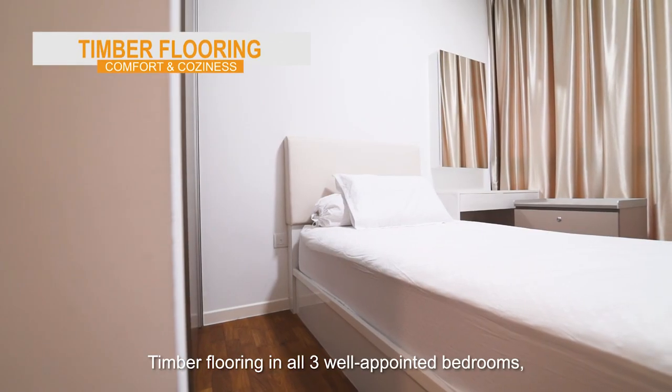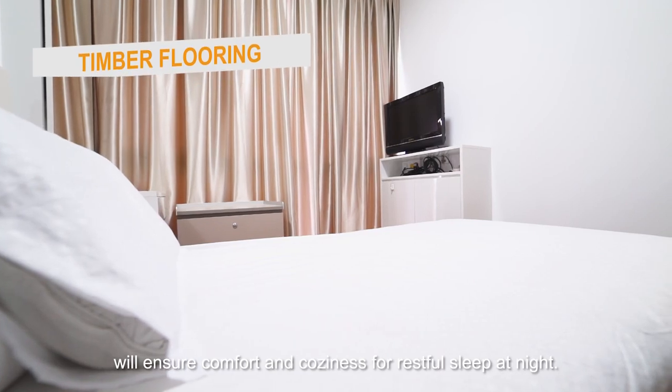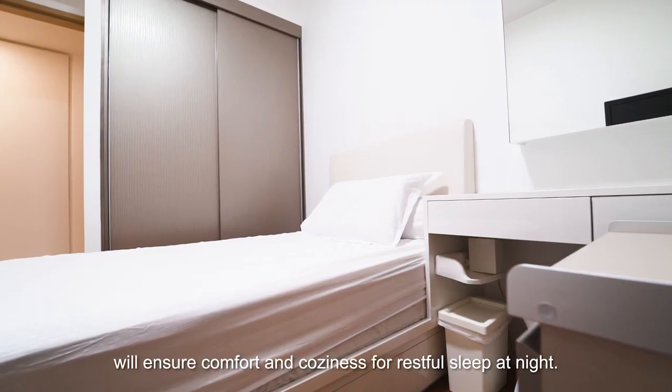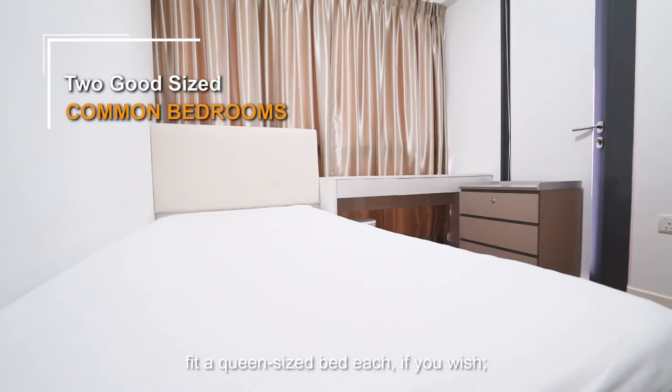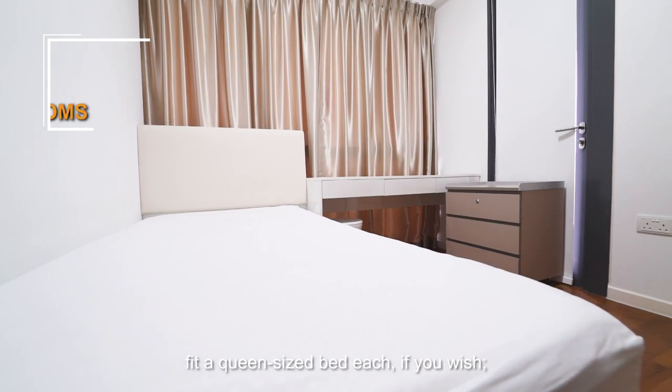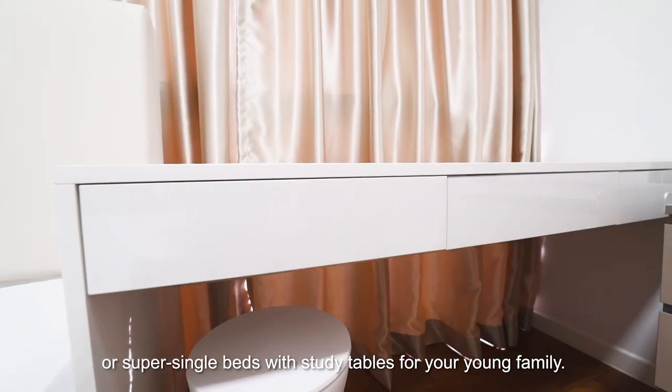Timber flooring in all three well-appointed bedrooms will ensure comfort and cosiness for a restful sleep at night. The two good-sized common bedrooms are able to fit queen-size beds, if you wish, or super-single beds with study tables for your young family.